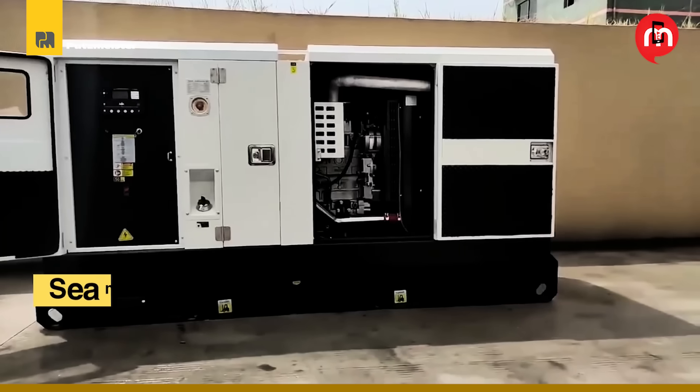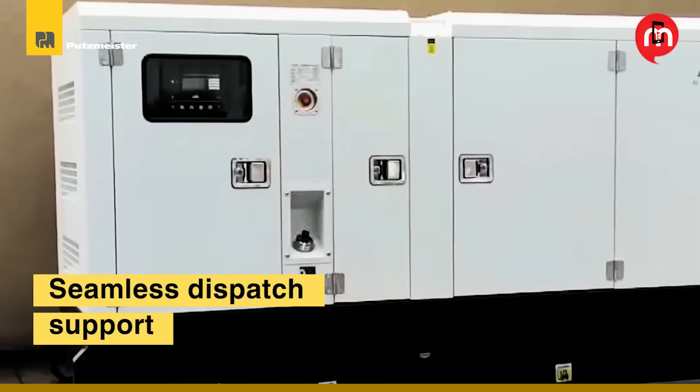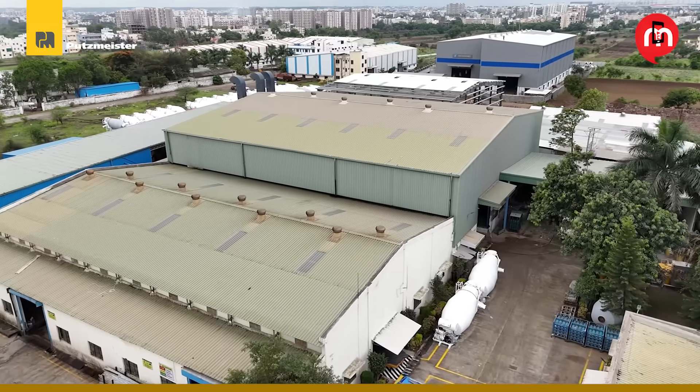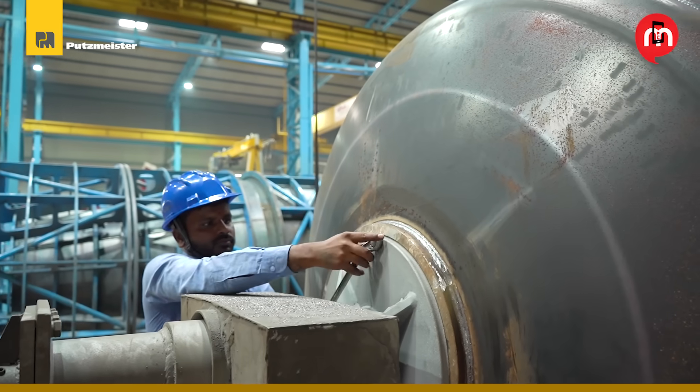DG 160 kilovolt-amperes provides seamless dispatch support. An additional EOT crane ensures safe and efficient material handling. At the heart of the factory, our passionate individuals power the Putsmeister promise.